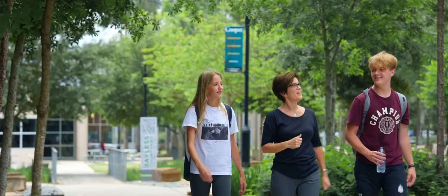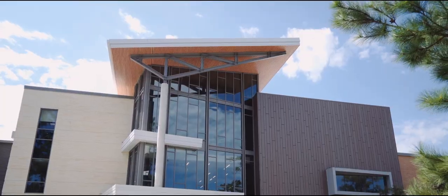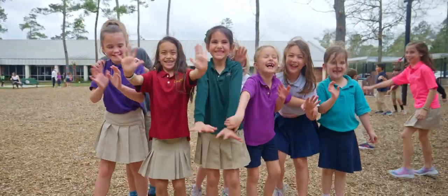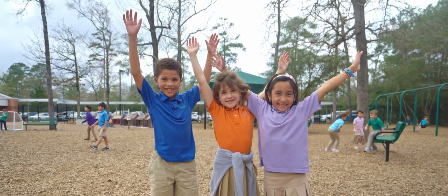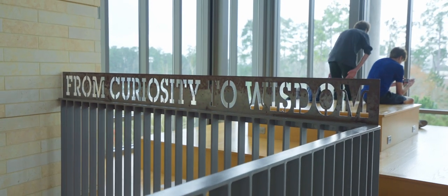When people visit, they often find it hard to believe that this is a K-12 campus. Between classes we enjoy fresh air, sunshine, and enough time to connect with friends. Our campus is unique — we have a lower school, middle school, and upper school. This provides a great opportunity for students to build an amazing foundation that carries with them along their journeys from curiosity to wisdom.